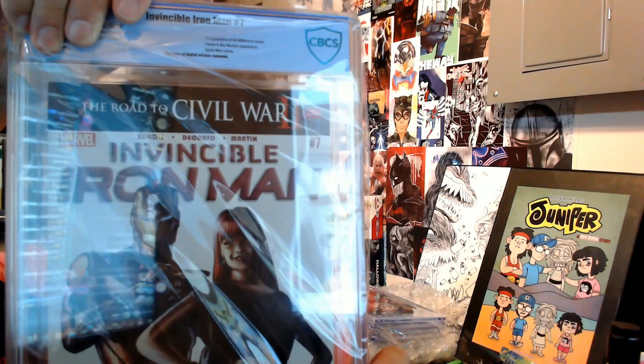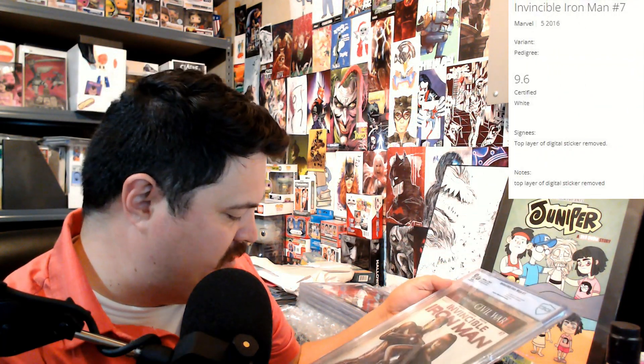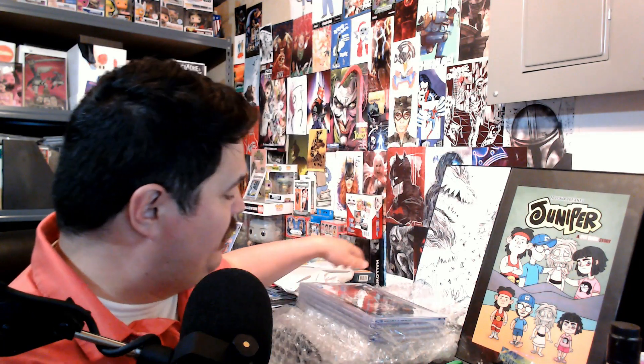The first one we have here is Invincible Iron Man number seven — the first appearance of Riri Williams in a cameo. There is also a War Machine appearance and a Spider-Man appearance. The one thing I had mentioned is that this one did not look very good. Well, fun fact, this bad boy got a 9.6. Looking at the grader's notes, the only thing it said was that it's missing the digital code sticker — so technically I think this would be a 9.8 without that.